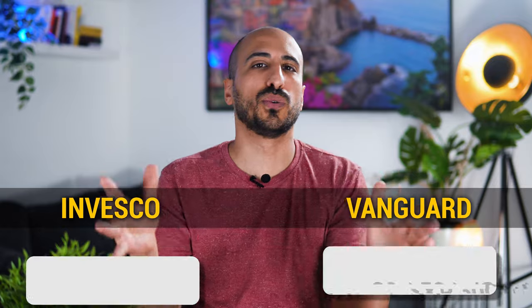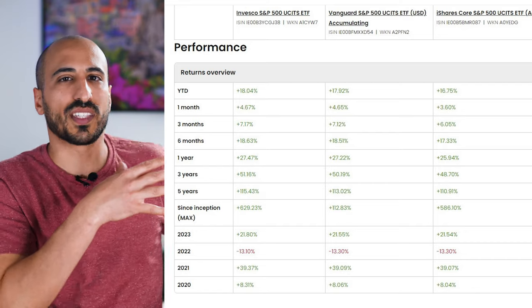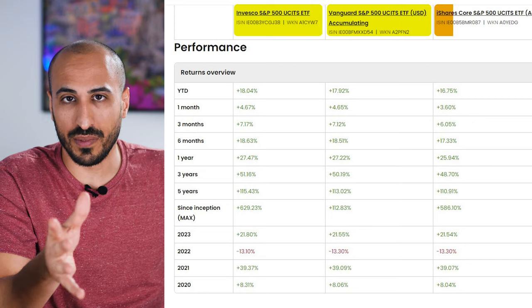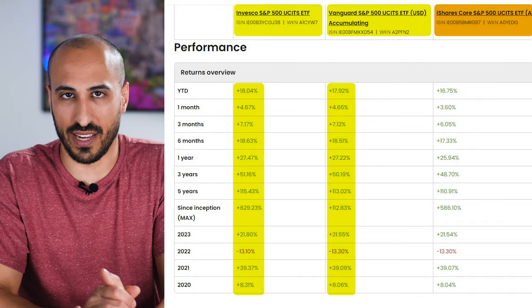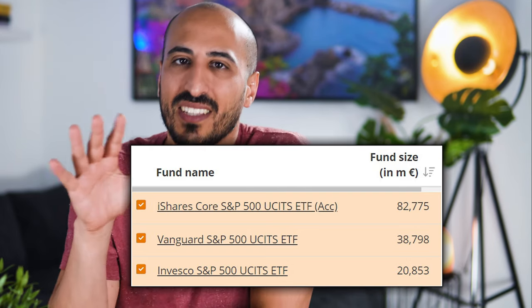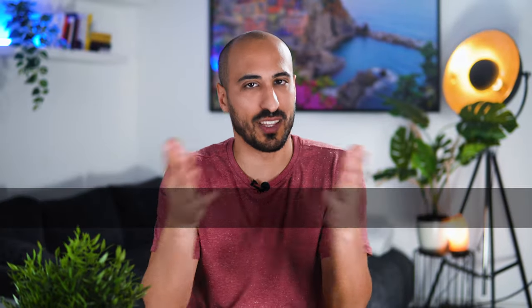My favorite S&P 500 ETFs from Europe are the Invesco S&P 500 UCITS ETF — which gave the greatest long-term return because it's a synthetic ETF — and the Vanguard S&P 500 UCITS ETF, which uses full replication, meaning you're actually owning the companies inside it. I'm mentioning these two because I believe they are better than the largest S&P 500 ETF in Europe, which is the iShares Core S&P 500 ETF. Comparing all three, the highest performance always belongs to Invesco, with Vanguard second. All three ETFs have billions of euros in AUM, so any of them is a solid choice. In my personal portfolio, just to be transparent, I hold both the Vanguard and the Invesco ETFs.